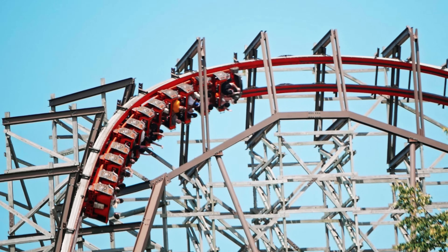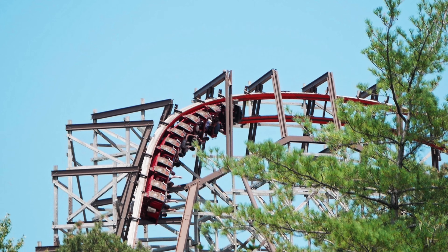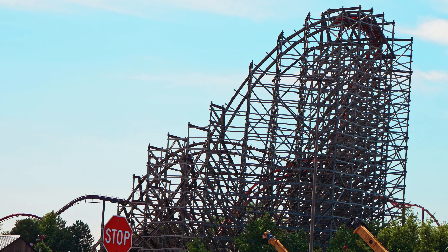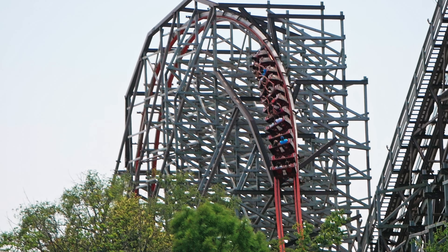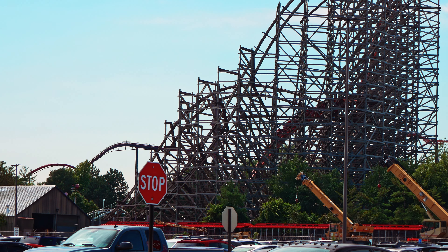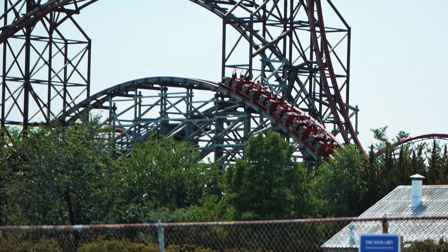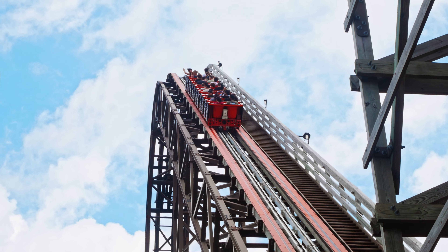Goliath takes its elements so quickly — you go from one to the other rapidly, with no time for breaks. The ride doesn't even feature a mid-course brake run like some other RMCs, and that's what it uses to its advantage. I could argue that there's not one dead spot on the ride. Even some of the best RMCs suffer from this problem, but that's not the case with Goliath. The second it's off the lift hill, you're either out of your seat or crushed with positives. And I love it.